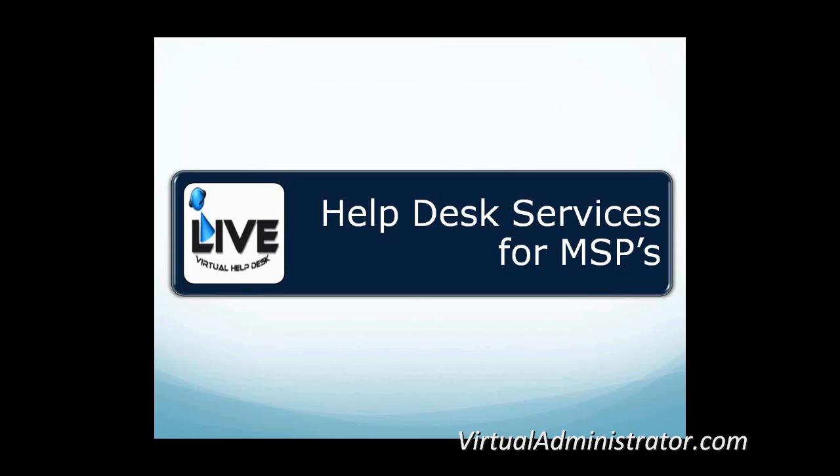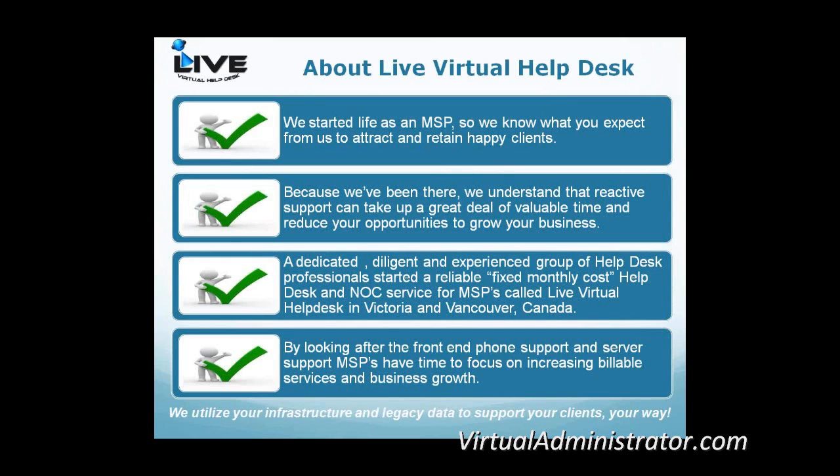My name is Neil Jones, President of Live Virtual Help Desk. You should see the screen that says Help Desk Services for MSPs. If you have any questions as we go through this, please feel free to shout them out or type them into the relevant box. Some people may not know that we actually started Live as an MSP. In brief terms, we needed a help desk ourselves and couldn't find anything at a fixed cost that put in the work effort we felt was needed. So we ended up building our own, starting around two years ago.